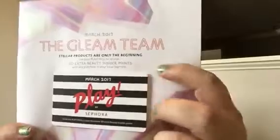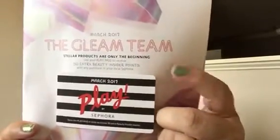You get a card that gives you 50 extra Beauty Insider points if you purchase something. I do like the Sephora Play box because you get the cheat sheet that tells you what everything is and how to use it, sometimes with alternate ways to use it. The Play by Sephora box is a $10 beauty subscription box — you do have to pay applicable tax depending on where you live, but you don't have to pay for shipping and handling.